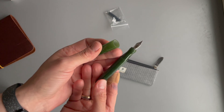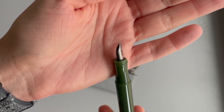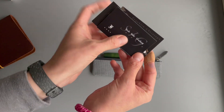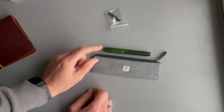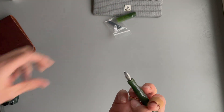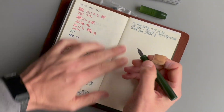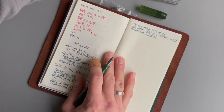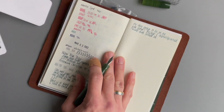The nib I got for this is a medium SIG nib. SIG stands for Stub Italic Gradient. I got it in a medium size because that's just the size I really enjoy. Let me open my notebook and show you what it looks like. I have inked it with Diamine Black Ivy — a sheening ink from the ink advent calendar from 2021. This is what it looks like on the coloring cards on Tomoe River paper.